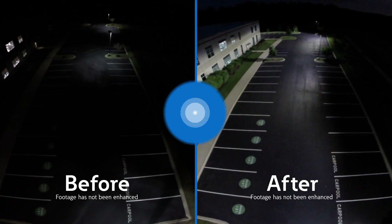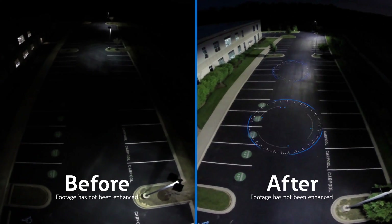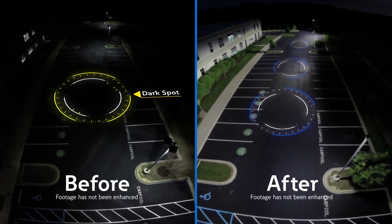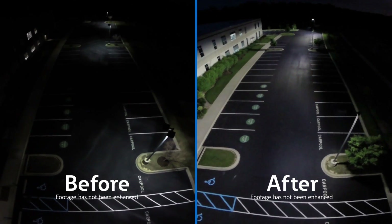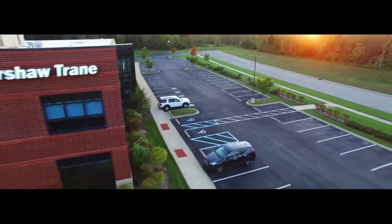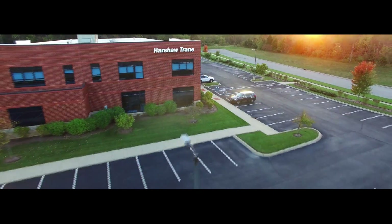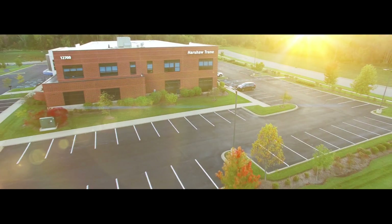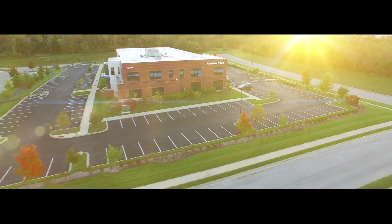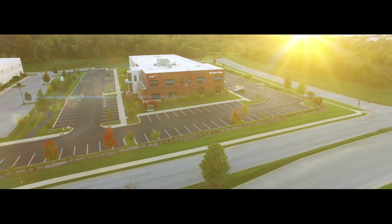In the months following the installation, Harshaw Train has witnessed an impressive return including a 68% reduction in energy costs, drastically improved uniformity and safety across the entire site, and a significant reduction in wasteful after-hour operating times. By combining superior LED performance and automated controls technologies, Eaton has helped transform and redefine the Harshaw Train campus by providing a site lighting solution that will remain a sustainable success story for years to come.